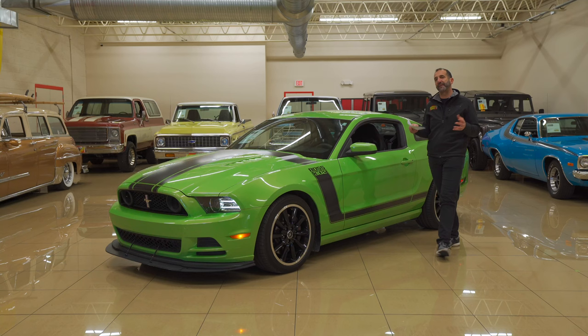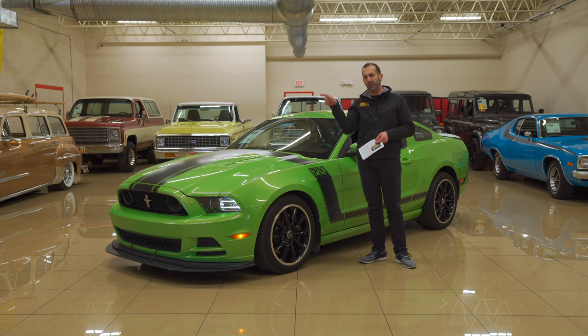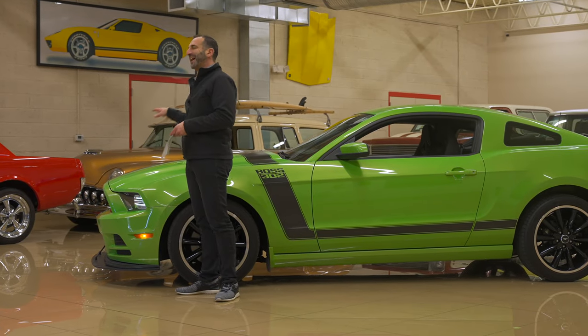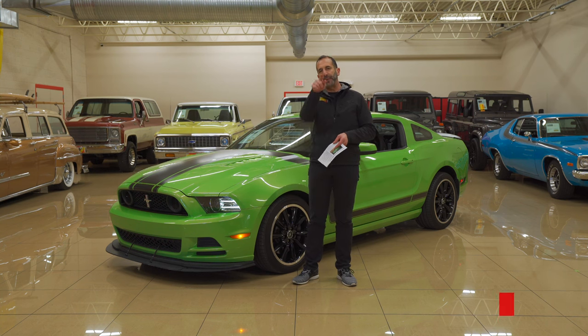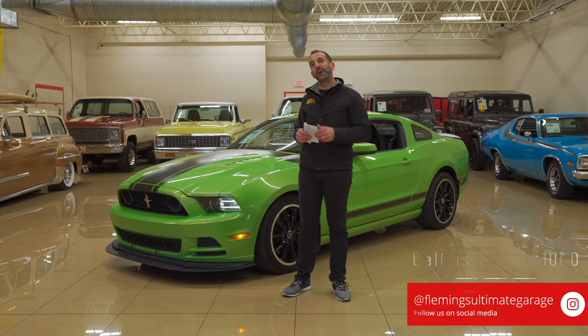So to close up the video — we're talking about a low production figure on this gotta-have-it-green Boss 302, a low mileage car, beautifully taken care of with high options. A real deal factory race car. If you've never driven one, don't just read random reports — the people at Motor Trend, Car and Driver, and others have done real deal reports and lapped these cars around tracks. They will tell you there is no better handling, better driving Mustang ever built than the Boss 302. Call us at 301-816-1000. We'll tell you all about this Boss 302 and find a way to get it in your garage.